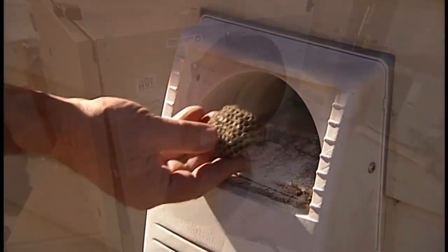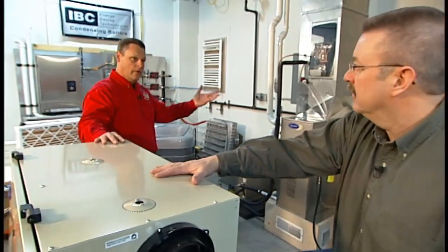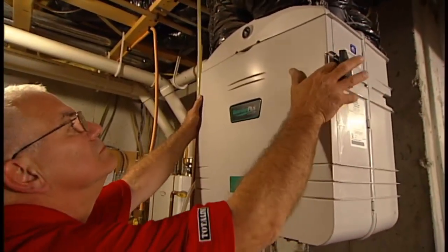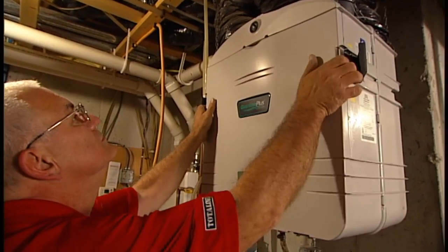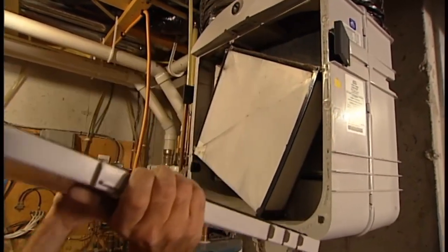Where are these HRVs typically installed in a home? Generally you'll find them in the basement near where the furnace is. They interconnect to the duct system in the house, as well as hook up to air ducts going outside. There'll be an exhaust duct where we push the stale air out of the home, and then farther down the sidewall a fresh air duct bringing fresh air back into the unit.